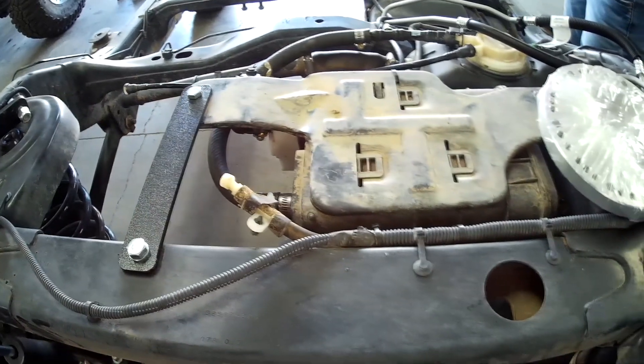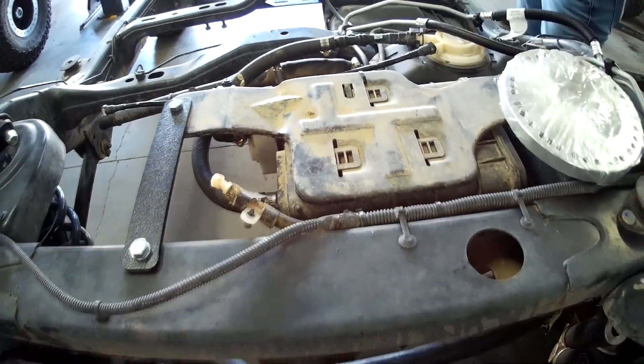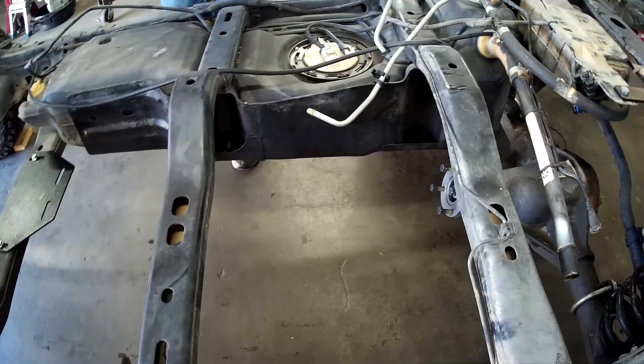This is a stock JK EVAP canister. There's the axle vent, and there's a little bracket we supply you with to mount the EVAP canister - there's no extra parts to buy. That puts the EVAP canister up and out of the way of the axle. A lot of you guys know that if you have it mounted over here, you can damage it easily.